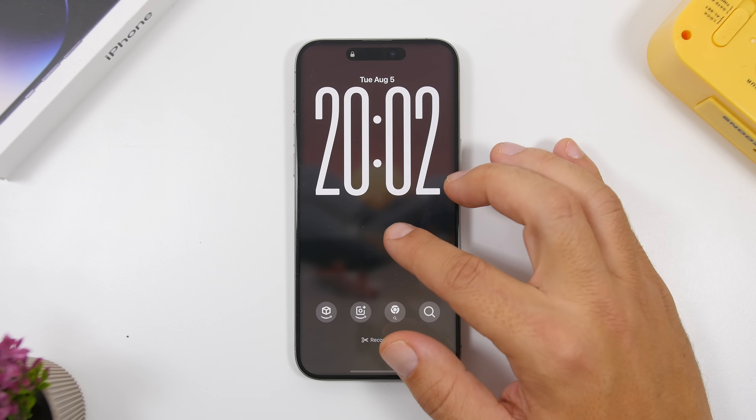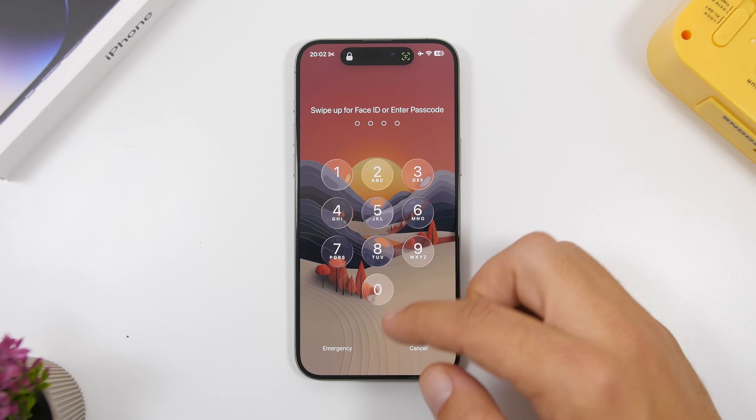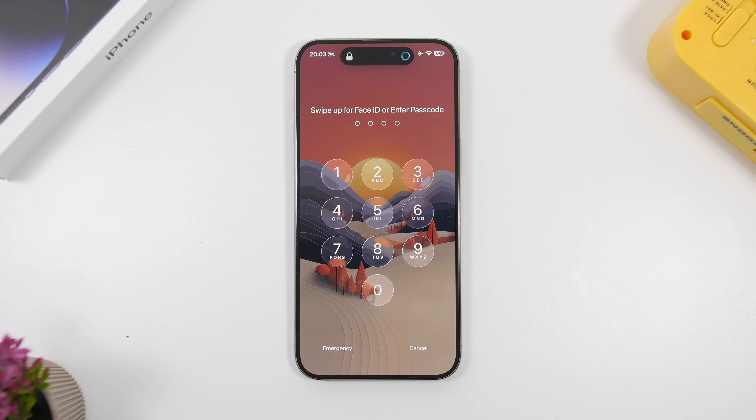Now let's look at the new features. On the lock screen, when you swipe up to bring up the password, you'll see a new animation — it has a bounce to it that actually looks really nice.